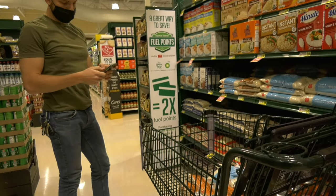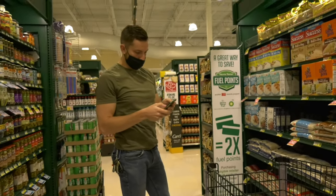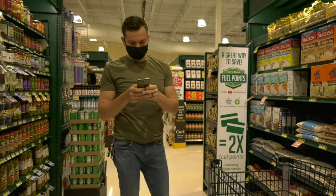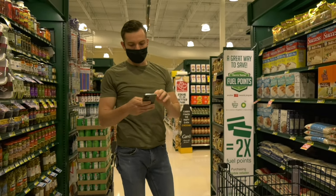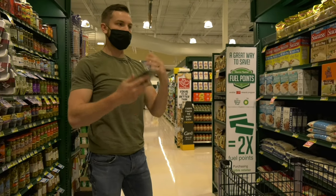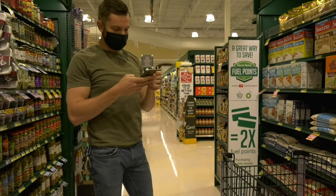We have a spreadsheet that we go off of, so we have about five shoppers each week. We all share this Google Sheet so we can update it in real time — that way nobody is doubling up on things and we can get exactly what we need.